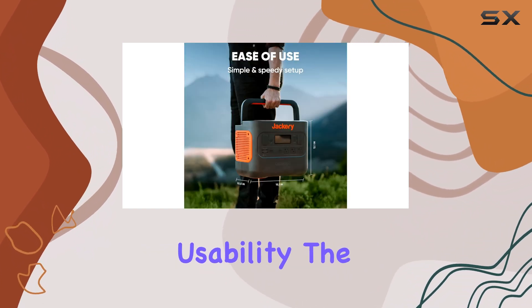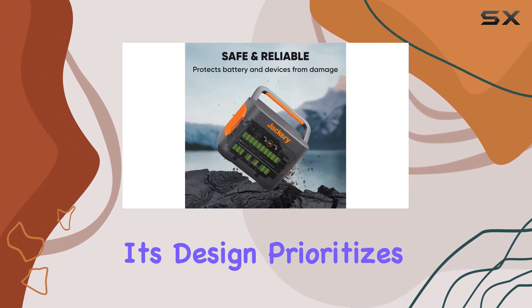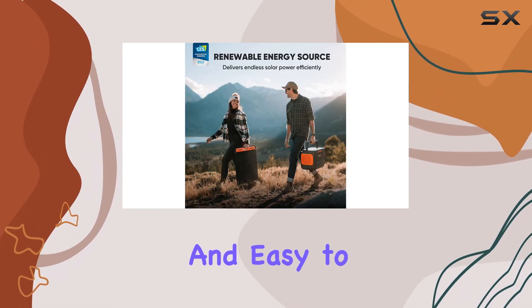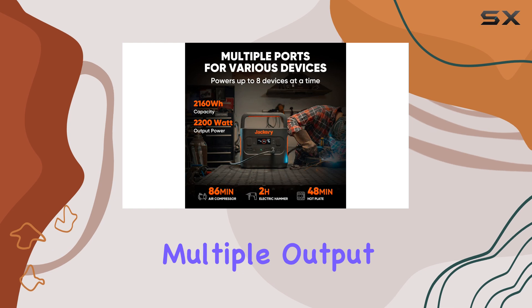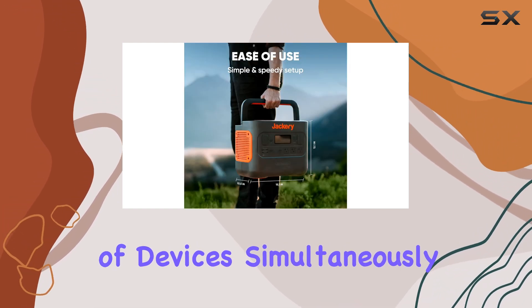In terms of usability, the Jackery Explorer 2000 Pro excels. Its design prioritizes user-friendliness, featuring a digital display that is intuitive and easy to navigate. With multiple output ports available, you can connect a wide variety of devices simultaneously.